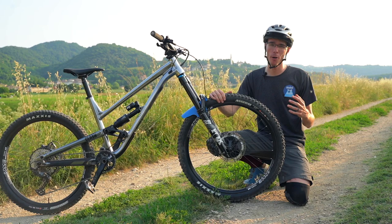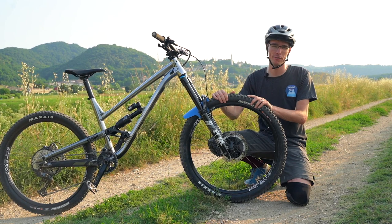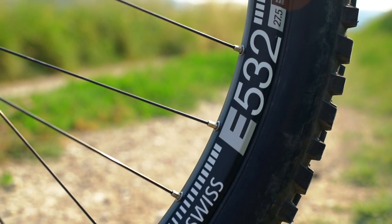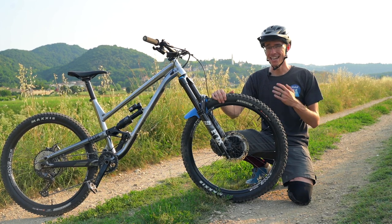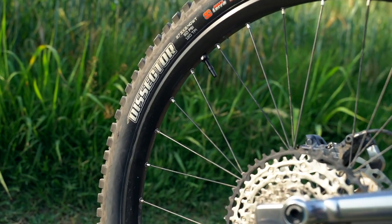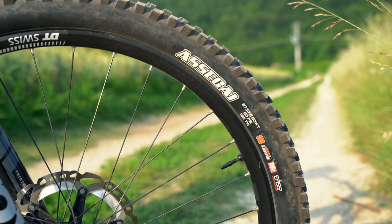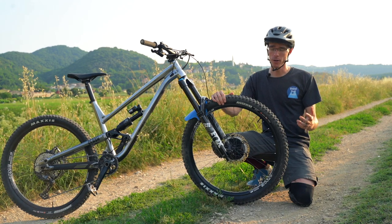I wanted to take a moment to talk about these wheels - DT Swiss rims with Formula hubs, spec'd directly from the factory by Comensal. I've got to say, I am not a fan, and there's one reason for that. Even on the rim it says they're tubeless ready, but the rim tape that came on these rims would not seal. I was super bummed because the moment I got the bike I was headed to the bike park, and I was having issues with air leaking right out of the nipples - meaning the air was seeping past the rim tape and coming out the spoke nipples. Even after I replaced it with Gorilla Tape, I was still having some issues with the tires sealing properly. It could be Maxxis, it could be DT Swiss - not really sure, but it took a while before they stopped leaking.